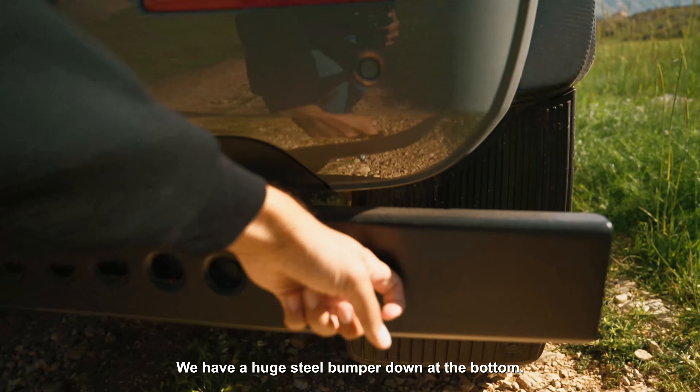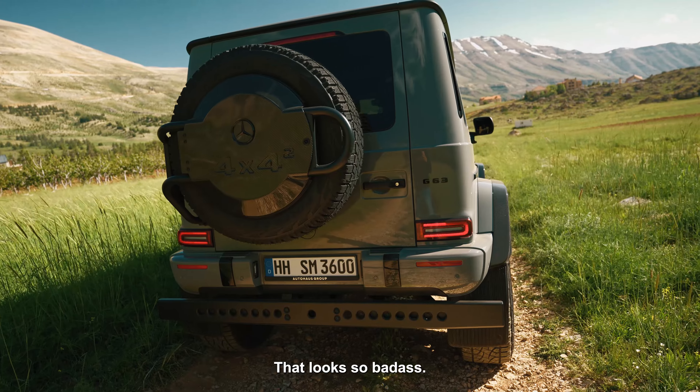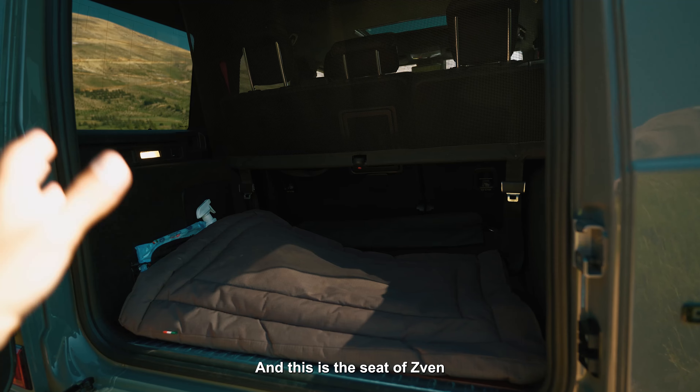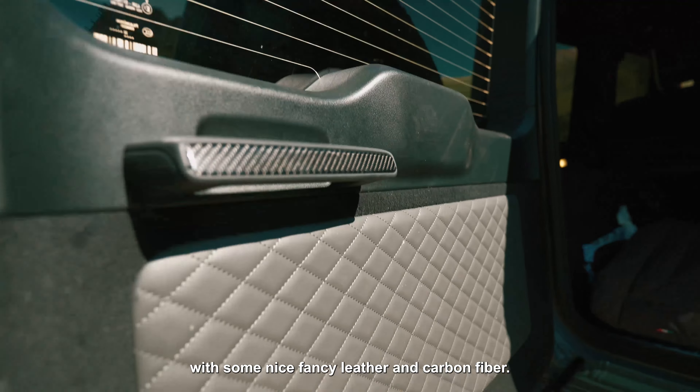We have a huge steel bumper down at the bottom — that looks so badass. And obviously on all AMG G63s and G-Classes in general, there's that beautiful clicking sound. And this is the seat of Sven — you really enjoyed the ride obviously, with some nice fancy leather and carbon fiber.